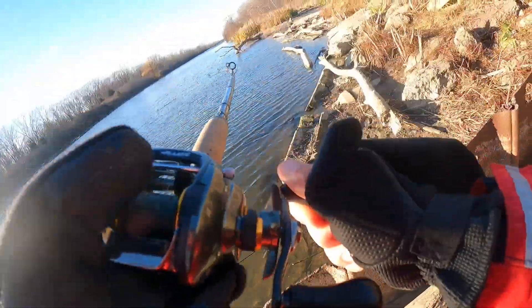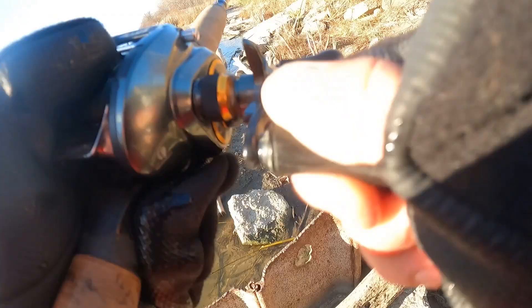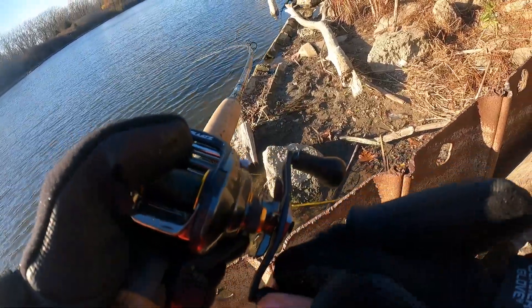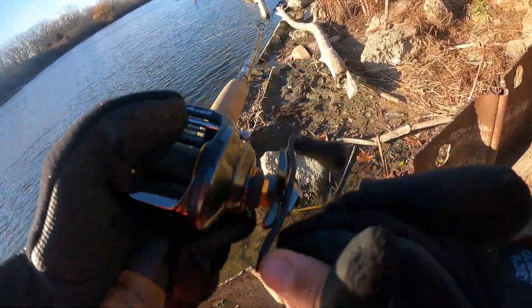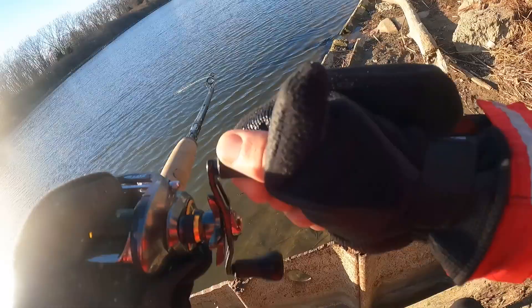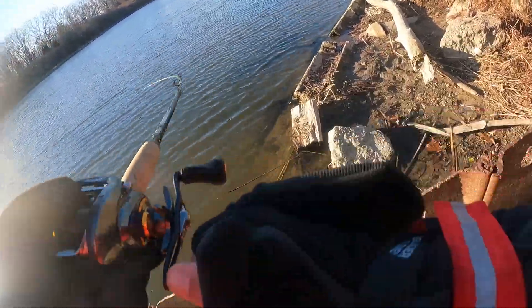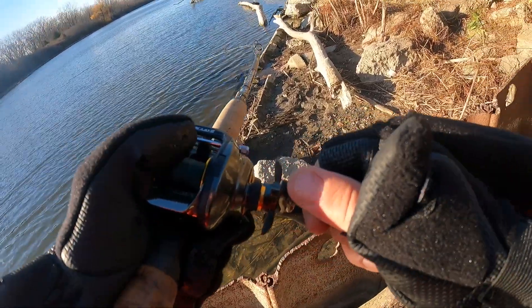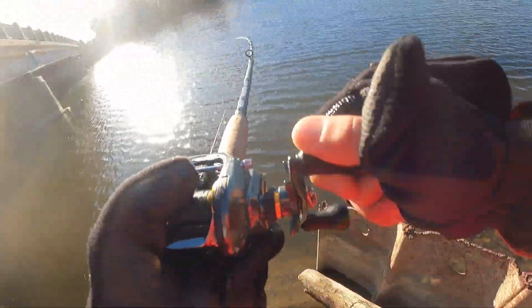That's a fish. Yep, that's a fish. Muskie, come on, bud. Come here. Oh my gosh, guys, let's go. Come here. Yes, sir. Oh my gosh, don't come off. Come here. Right under the bridge, guys. Let's go. Come on.